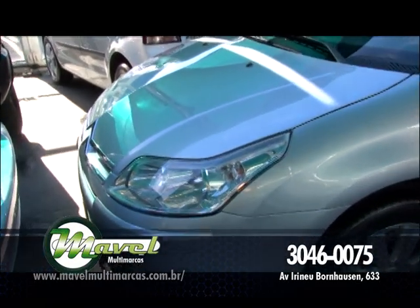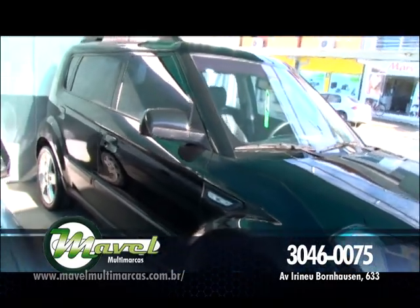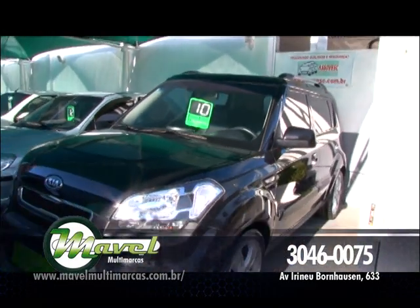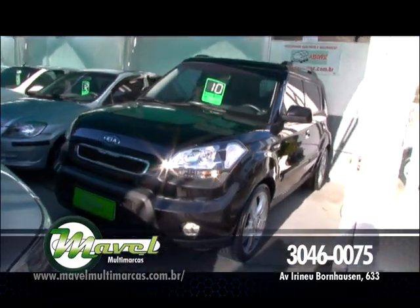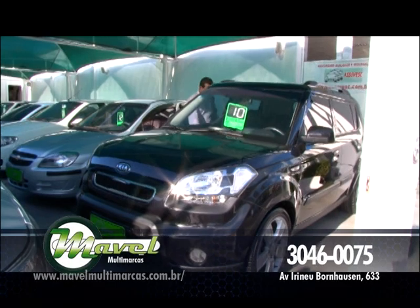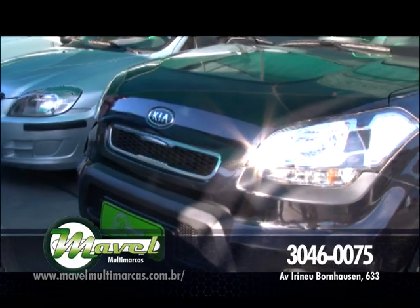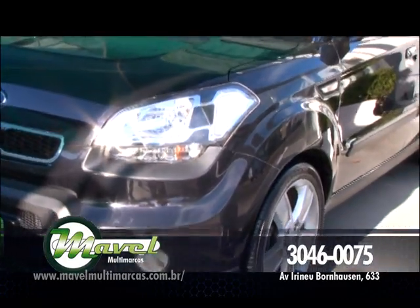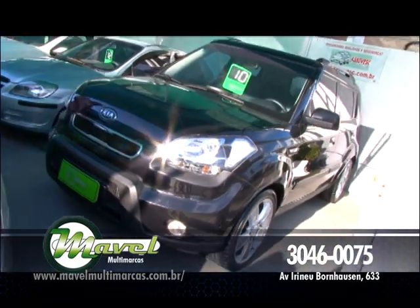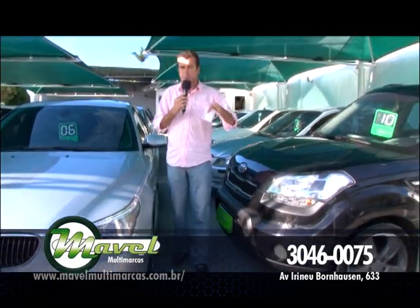Esse é o mais completo da categoria, aproveite. Na linha daqui, você vai encontrar o KIA Soul, ano 2010. Esse carro vem com ar-condicionado, direção, vidro, trava elétrica, alarme, roda de liga leve, farol de neblina, completinho de tudo. Além disso, bancos em couro, câmera de ré, sensor de estacionamento — o mais completo da categoria. Câmbio automático, tem tudo. Hoje você pode levar ele pra sua garagem, realizar o seu sonho, deixar a sua esposa feliz, tudo isso por apenas R$ 54.500.